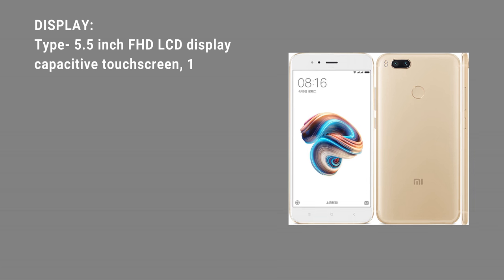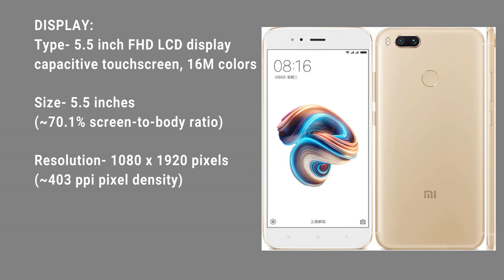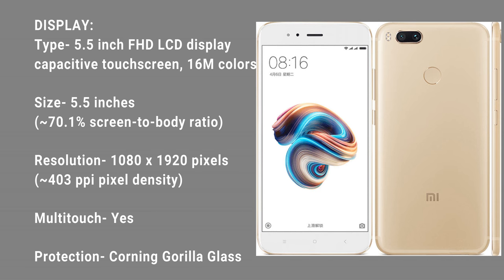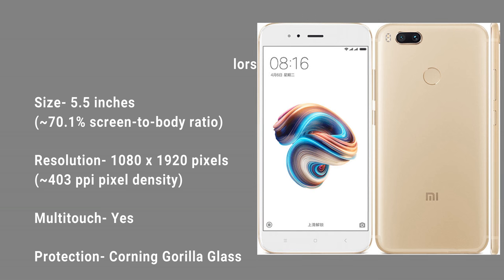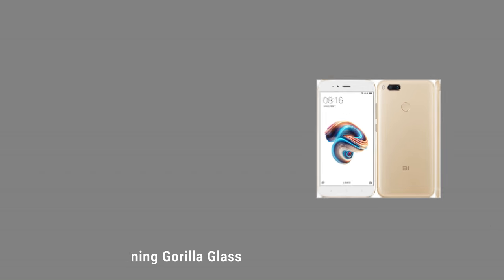Display. Type: 5.5 inch FHD LCD display, capacitive touch screen, 16M color, 5.5 inches, approximately 70.1% screen-to-body ratio. Resolution: 1080 x 1920 pixels, approximately 403 PPI pixel density. Multi-touch: yes. Corning Gorilla Glass.